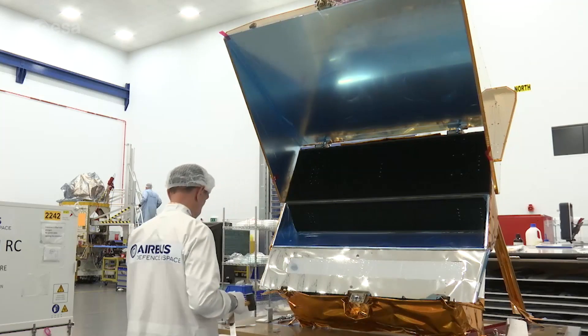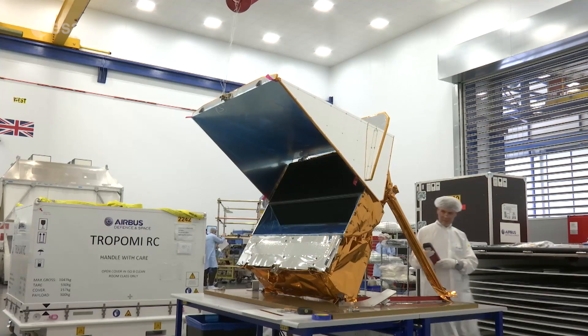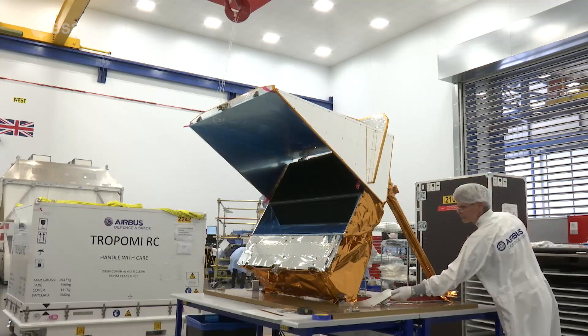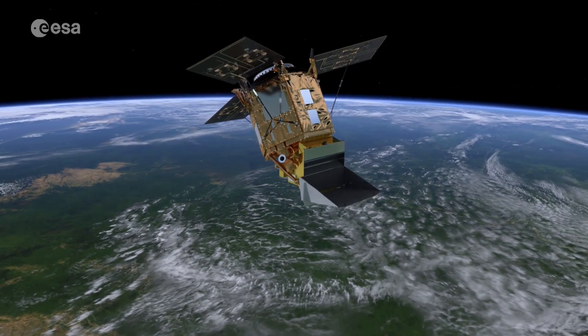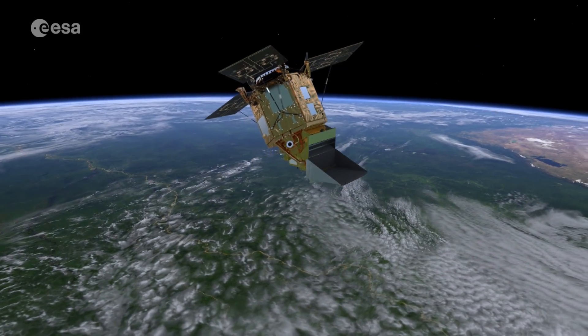Its main instrument is a state-of-the-art spectrometer called TROPOMI, which will be used to detect trace gases in our atmosphere. With Sentinel-5P and TROPOMI, Copernicus will dramatically improve operational atmospheric services.